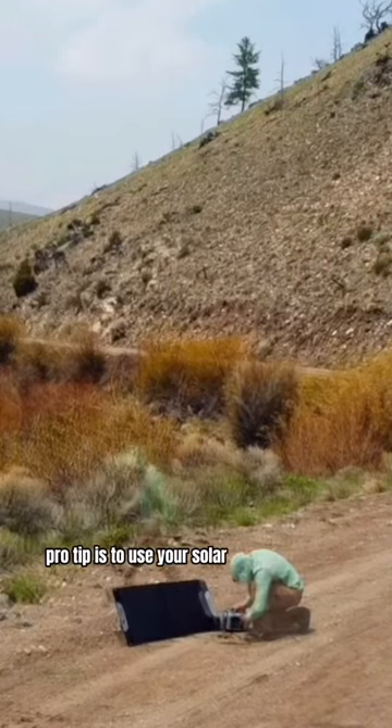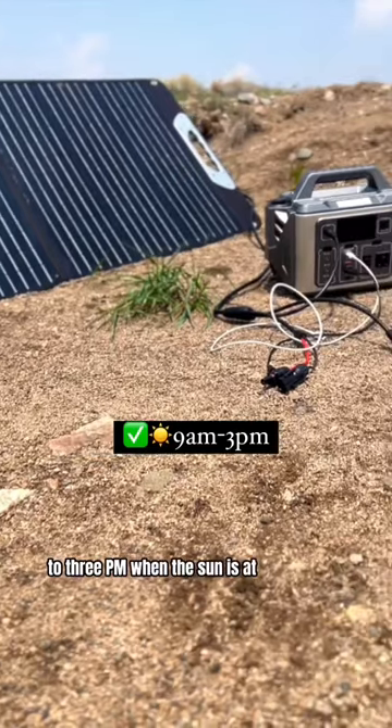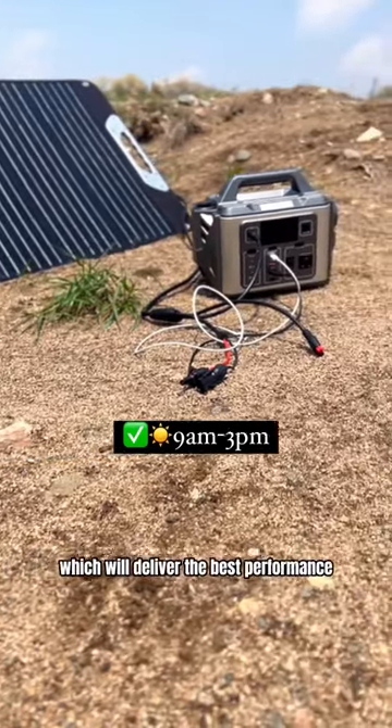Pro tip: use your solar panels from 9 a.m. to 3 p.m. when the sun is at its brightest, which will deliver the best performance and fast charging.